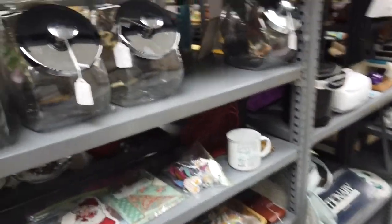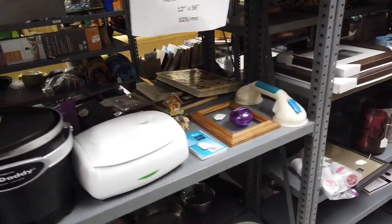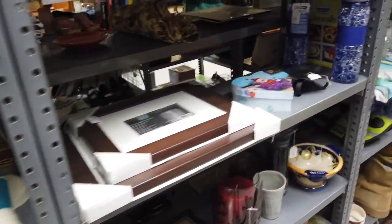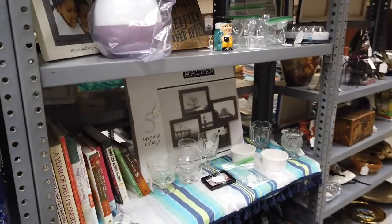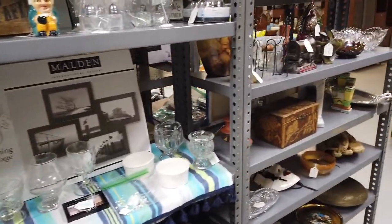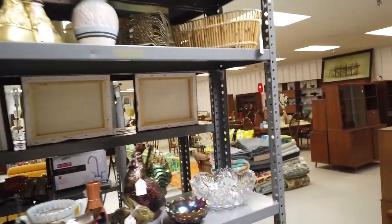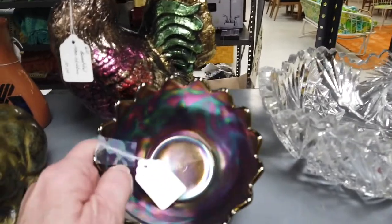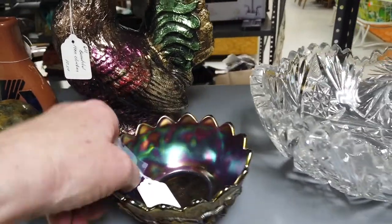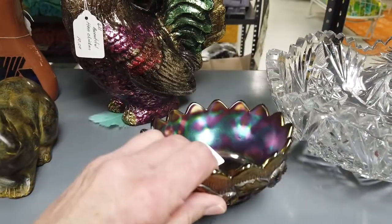They have some wonderful mid-century modern furniture in the back here — I'll take a shot of it soon. A lot of vintage toys; I find I have better luck picking those up at garage sales. Here's an interesting shelf — oh, this is a pretty carnival glass, it's Northwood, I think. Yes, it is — Northwood carnival glass bowl.